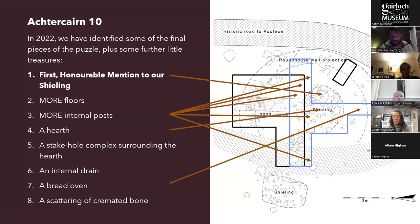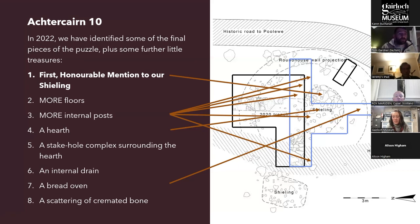Looking back at the artist's reconstruction, we've got almost all the principal classic architectural features — floors, the stone-base wall with turf upper, roof supports, hearth. We've also got things that aren't in the classic reconstruction: a bread oven, and internal drainage. It is a very sophisticated roundhouse — very well plumbed. So there are aspects that are very classic and aspects that are less so. This all builds towards the argument that this is quite an important site for archaeologists.